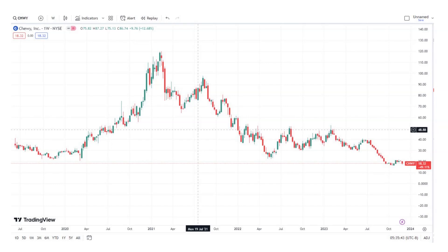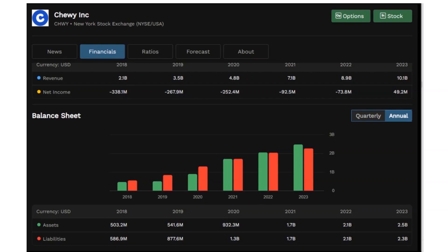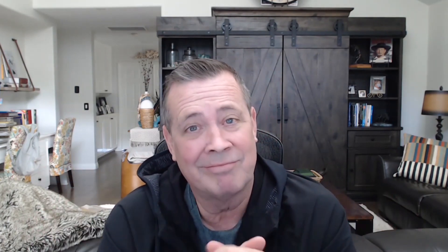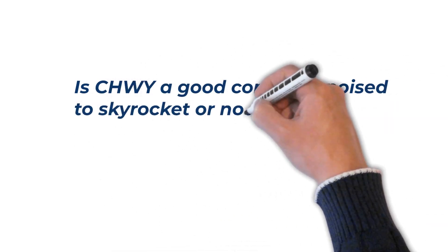Looking at Chewy's income statement, we see that revenue has been consistently growing year over year for the past several years, and the balance sheet is clean too, with assets increasing while keeping liabilities in check. So in wanting to place an earnings trade in Chewy, it would be good to know if the stock is going to go up or down after earnings is announced — is Chewy a good company poised to skyrocket or not?